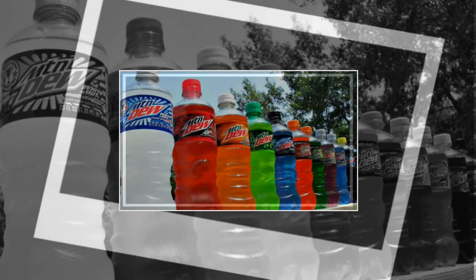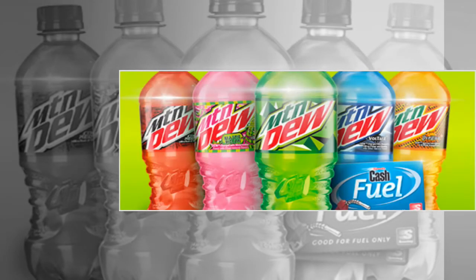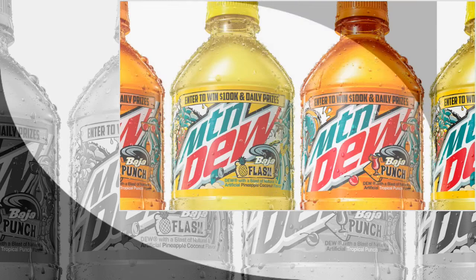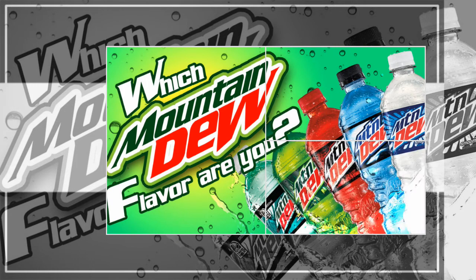You'll often hear that Mountain Dew has more than 50 flavors, but this includes the flavors on the shelves, discontinued flavors, energy drink variations, slushy flavors, and flavors not available in the United States. It would be more accurate to say that Mountain Dew has about a dozen flavors of actual Mountain Dew soda available at any time.